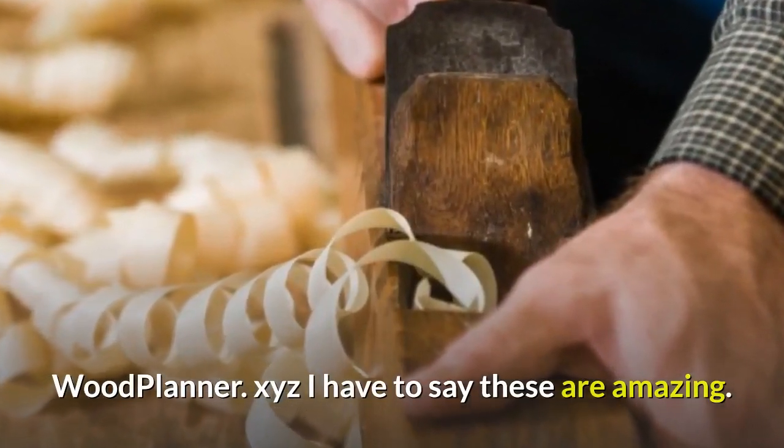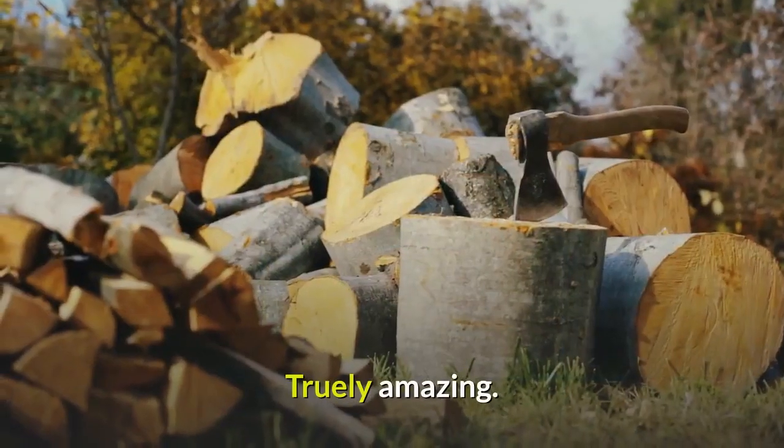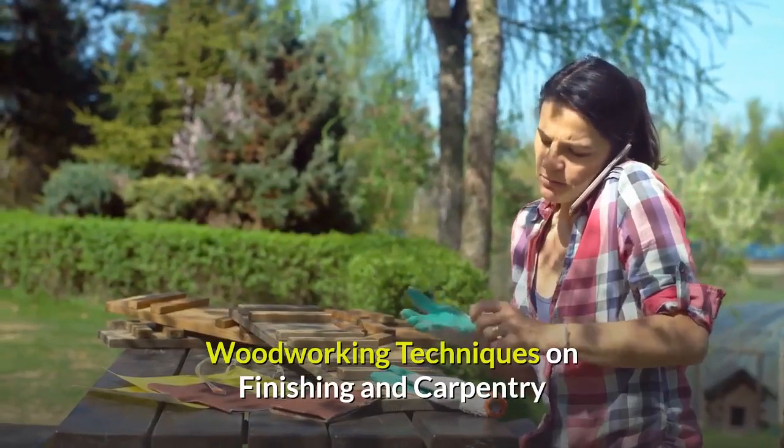These are amazing — some of the better stuff I have ever seen. Truly amazing ideas and beautiful works. Woodworking techniques on finishing and carpentry.